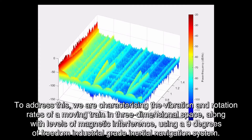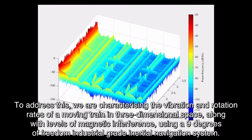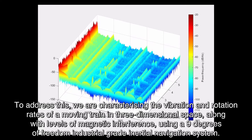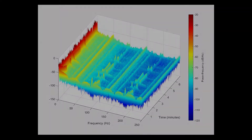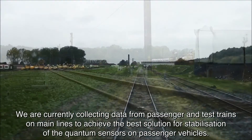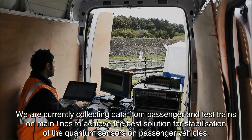To address this, we are characterising the vibration and rotation rates of a moving train in three dimensional space, along with levels of magnetic interference, using a 9 degrees of freedom industrial grade inertial navigation system. We are currently collecting data from passenger and test trains on main lines to achieve the best solution for civilisation of the quantum sensors on passenger vehicles.